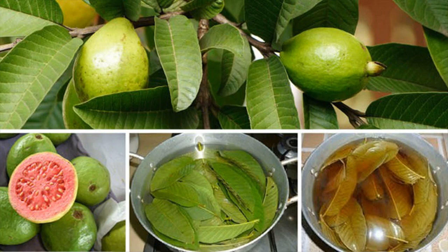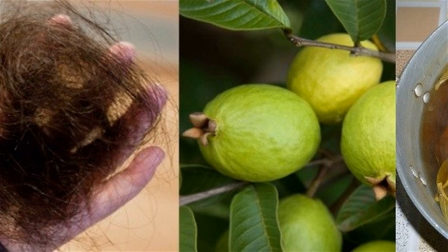Men and women are both affected by hair loss and nothing can solve the issue no matter what you use. But you're in luck as we have some good news. We're offering you a natural solution that can be extremely effective for hair loss: guava leaves.